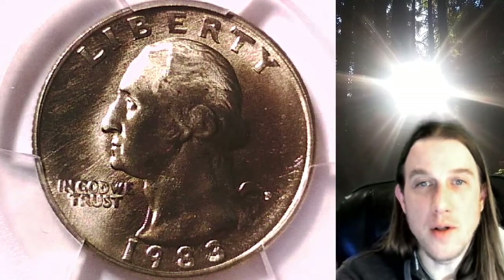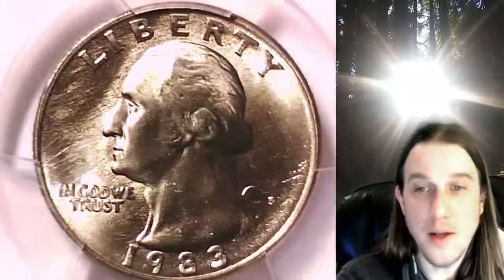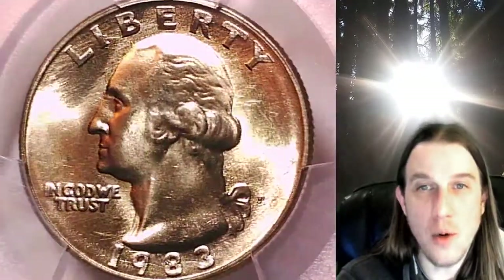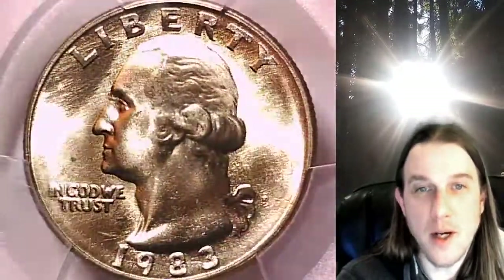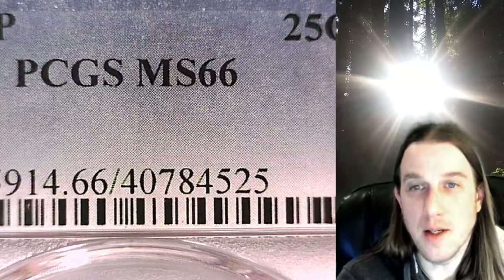Welcome to Time Traveler's Coin Exchange. The next coin we're going to take a look at is a 1983P Washington quarter. This is a business strike quarter from the Philadelphia Mint. It has been graded by PCGS and they graded it Mint State 66.